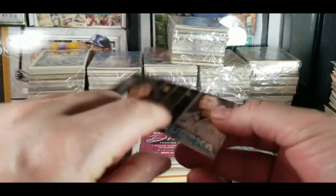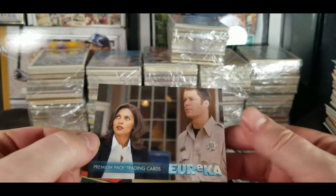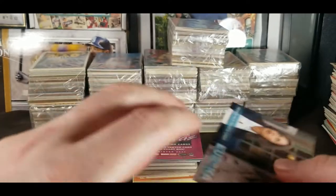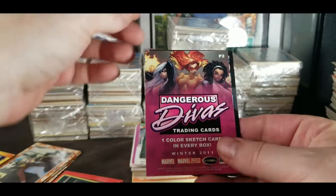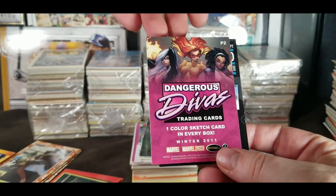Eureka — I liked that show, it's a pretty cool show. Premium pack trading cards, sci-fi channel. And what's this stuff here — Dangerous Divas trading card, one color sketch card in every box.